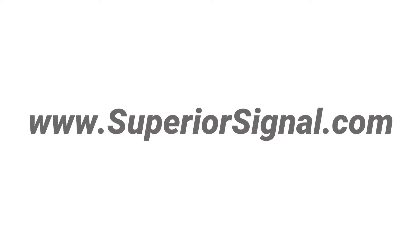Thank you for watching and please visit us at SuperiorSignal.com where you can learn more about the 5E blower and our other products. Made in the USA for over 60 years.